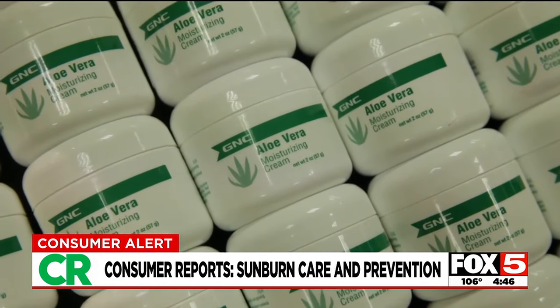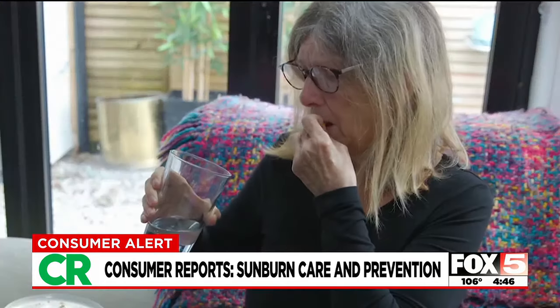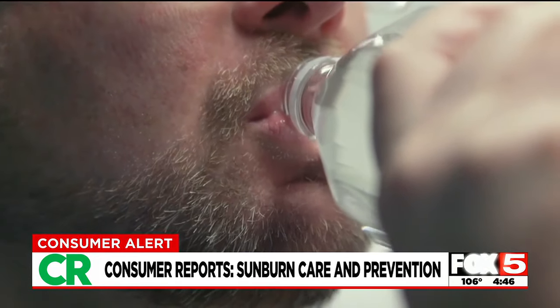Since sunburns inflame the skin, taking an anti-inflammatory like aspirin or ibuprofen can help reduce swelling and alleviate discomfort. And be sure to keep hydrated, drinking more water than usual.